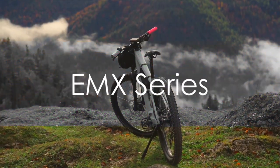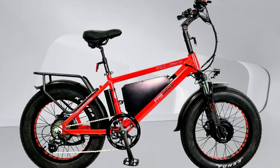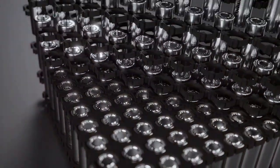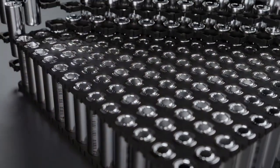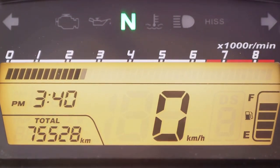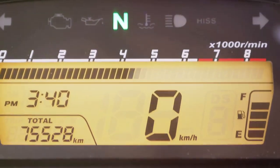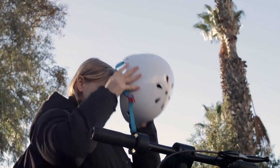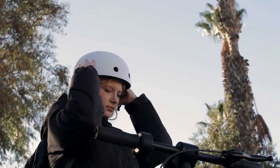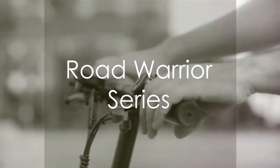Next up is the EMX series, a testament to Fabulous's commitment to innovation and performance. The EMX Xtreme 500, equipped with Samsung 30AH batteries, boasts an impressive 1,440-watt-hours of charge, promising extended ride times. With the largest and most powerful batteries in its class, this bike delivers unparalleled distance and endurance, making it an ideal choice for long-distance journeys.